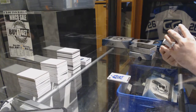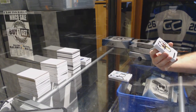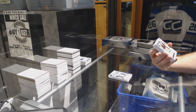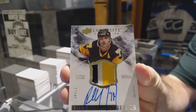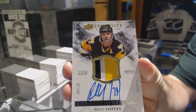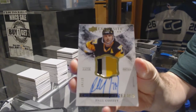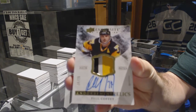We have an endorsement relics short print, number 25, for the Pittsburgh Penguins — Paul Coffey. Number 25, Paul Coffey. That is a beautiful looking card.